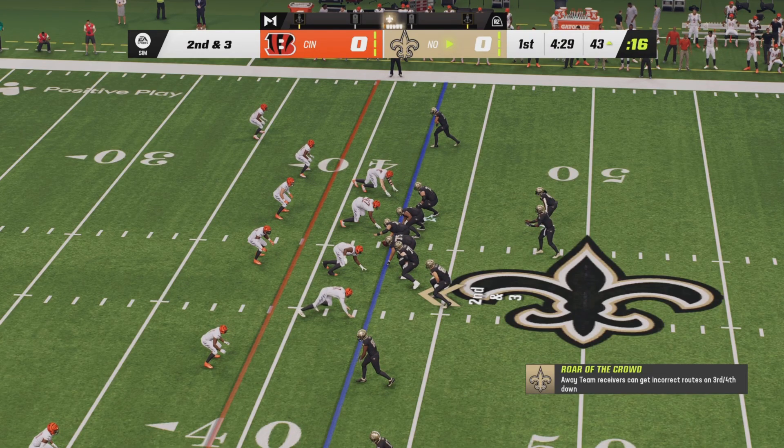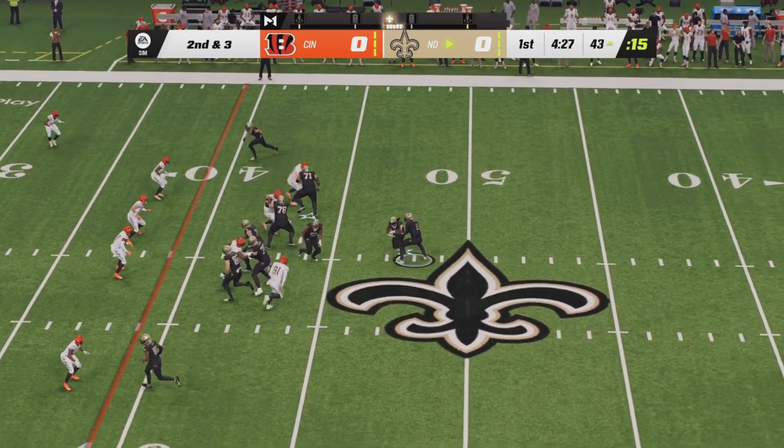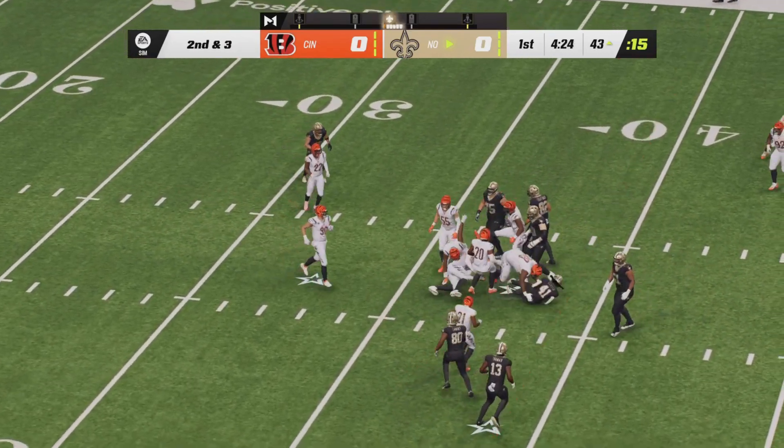Second down and three now. Jameis Winston from the gun with Kamara in the backfield to his right side. Kamara getting his third carry, he will go up the middle with a first down carry.